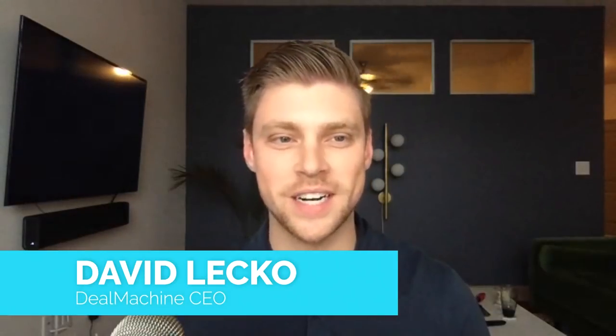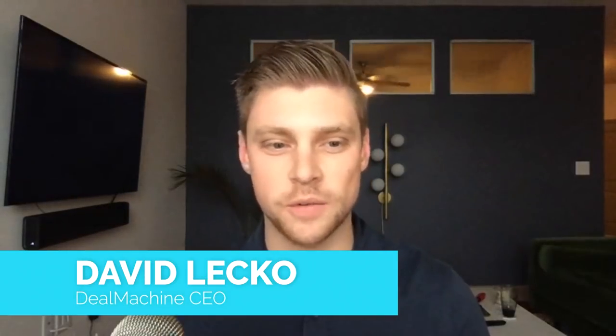Hey guys, it's David from DealMachine here, and we've got an awesome story for you. We've got Chris Monroe from St. Louis. How you doing, Chris?